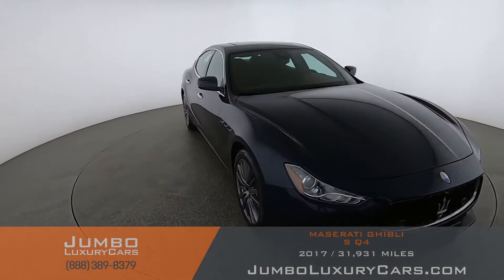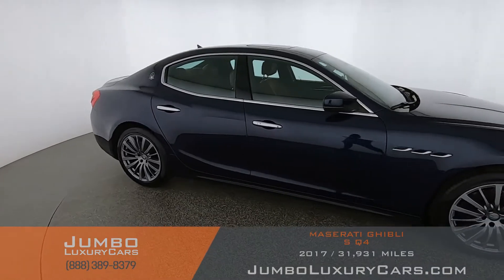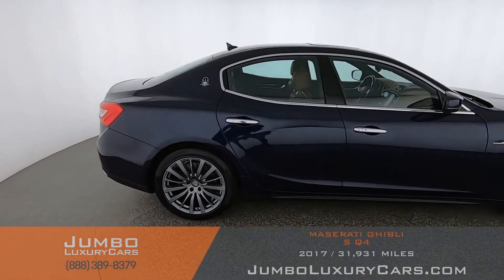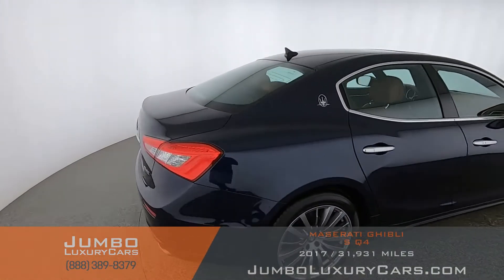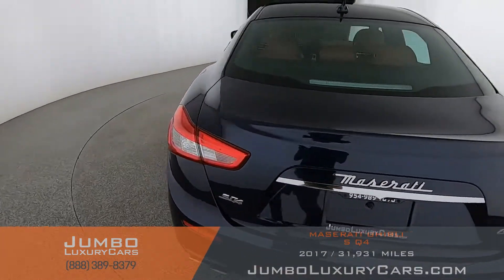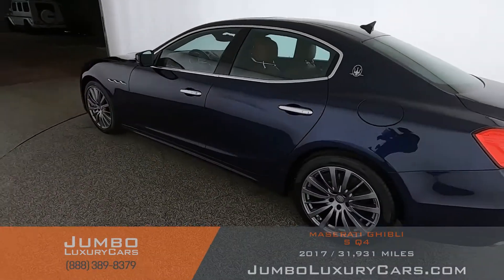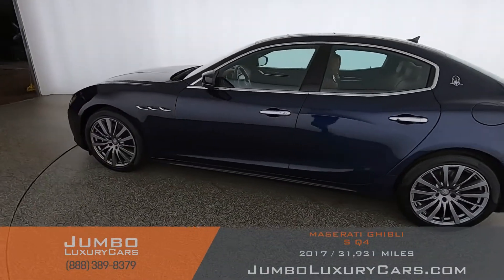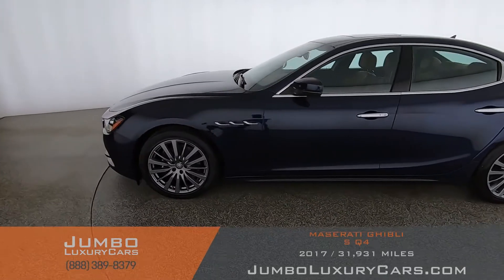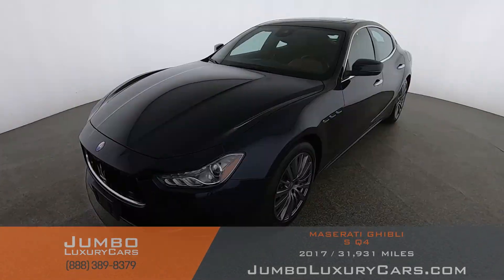Here's your 2017 Maserati Ghibli. This vehicle currently has 32,000 miles. Our goal here at Jumbo Luxury Cars is to give you the most transparent buying process. I will be showing you a detailed video of any damages, scratches, dents, or anything else you should know about this vehicle.